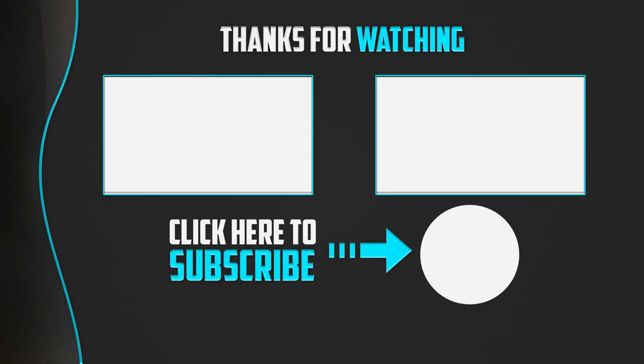Thanks for watching. I hope you liked this video. If this video was helpful to you, please make sure to like, comment, and subscribe. If you have any questions related to these products, you can leave a comment down below and I will get back to you as soon as possible.